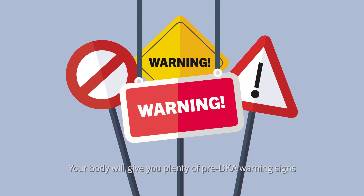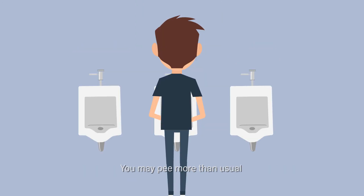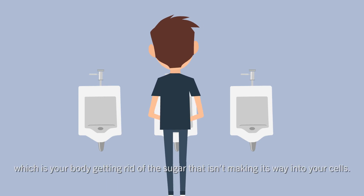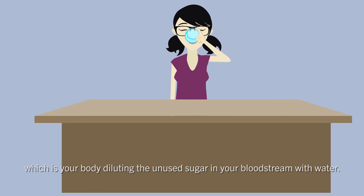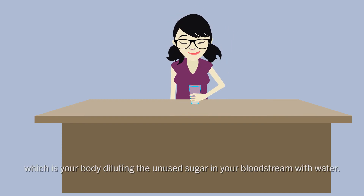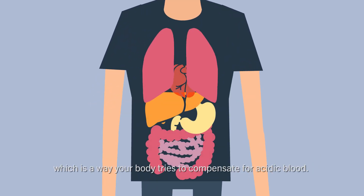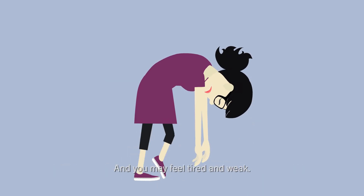Your body will give you plenty of pre-DKA warning signs before you're in serious danger. You may pee more than usual, which is your body getting rid of the sugar that isn't making its way into your cells. You may feel thirstier than usual, which is your body diluting the unused sugar in your bloodstream with water. You may find yourself breathing faster, which is the way your body tries to compensate for acidic blood. And you may feel tired and weak.